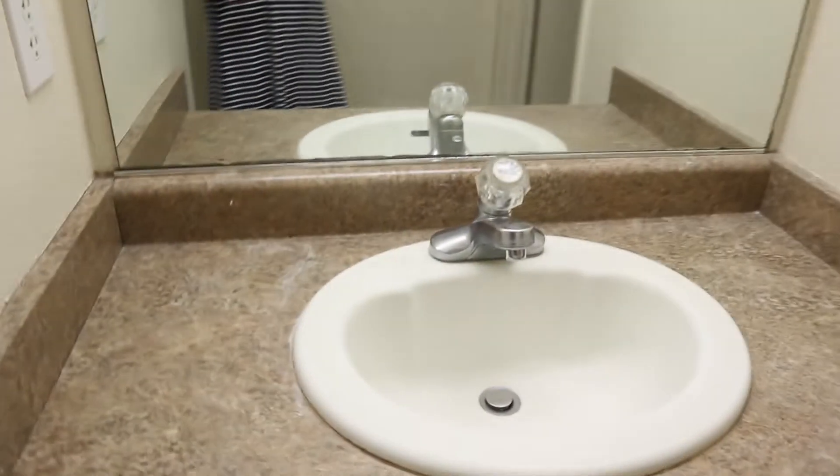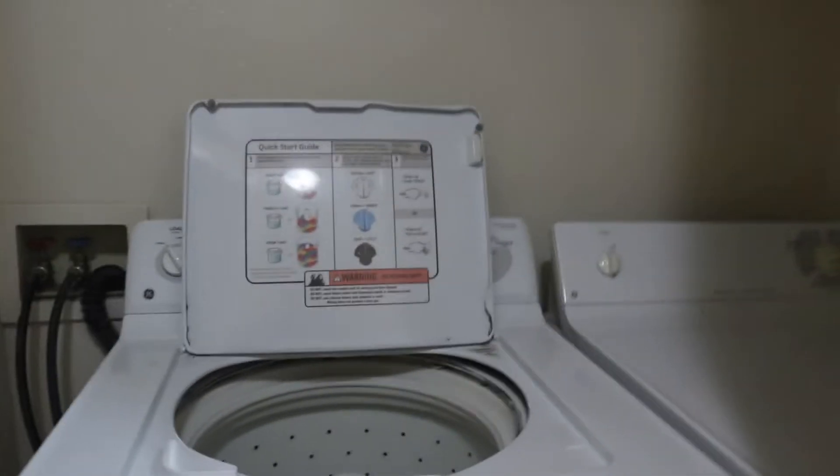This is bathroom number two because this is like the back of the house. This is Tiffany and Caroline's room. And then we've got our washers and dryers.